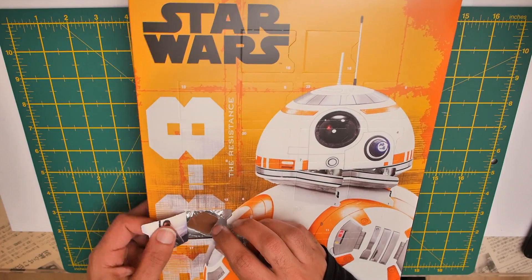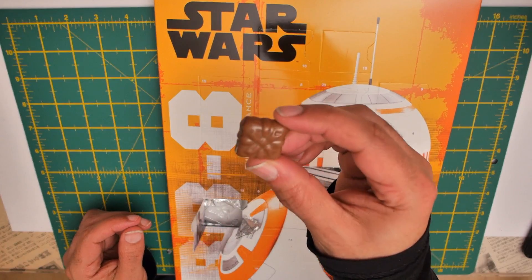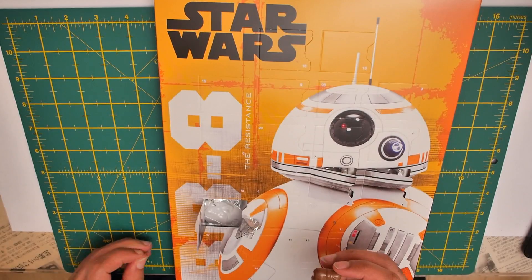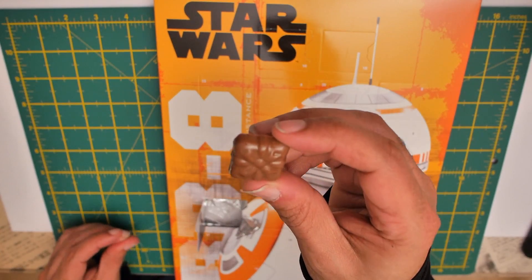There you go. That's a little square one. Pop it out. It's a little gift, I think. So that's our exciting piece for day three — an exciting little piece of chocolate. Not really, it's just a piece of chocolate.